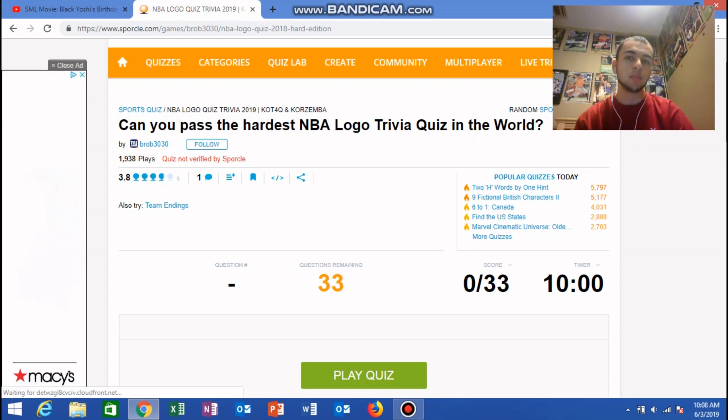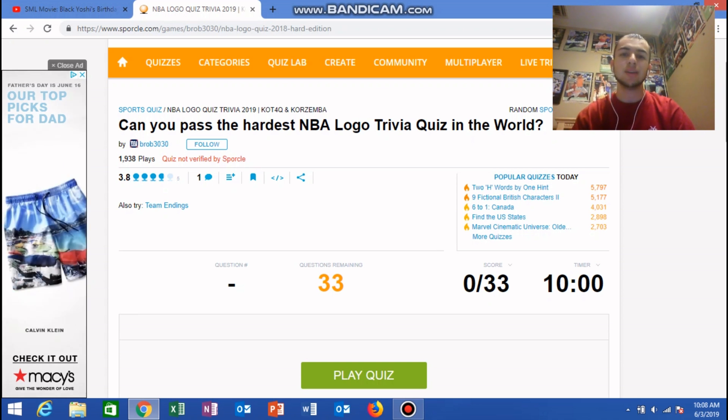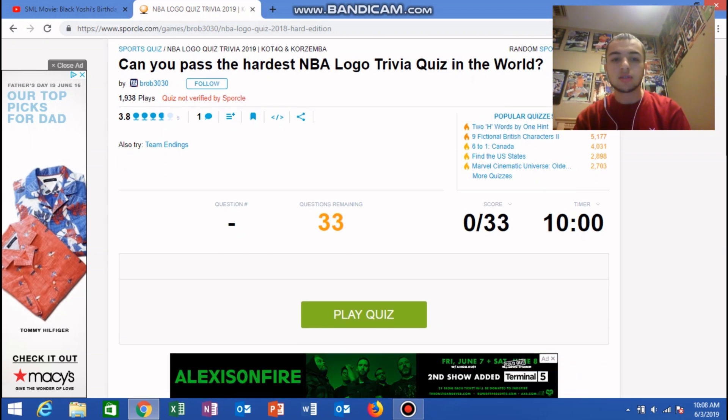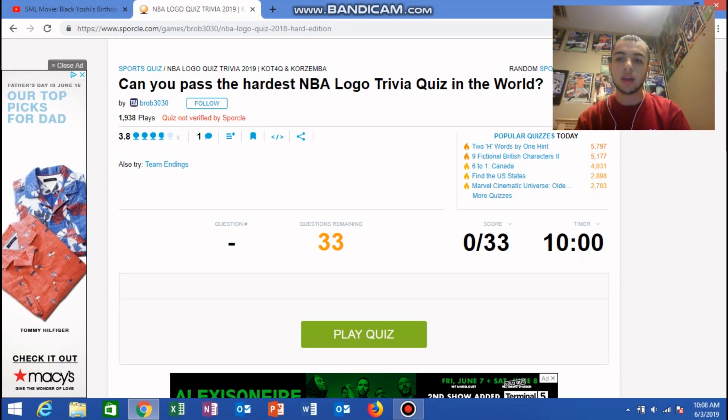What's up guys, Matt here. Today I am back on Sparkle and I'm going to be answering: can you pass the hardest NBA logo trivia quiz in the world? This is taken by King of the Fourth Quarter and Core Zemba. I'm a huge fan of both of them, but I'm gonna take this quiz and see if I can do well with it. Hopefully I do — let's get right into it.